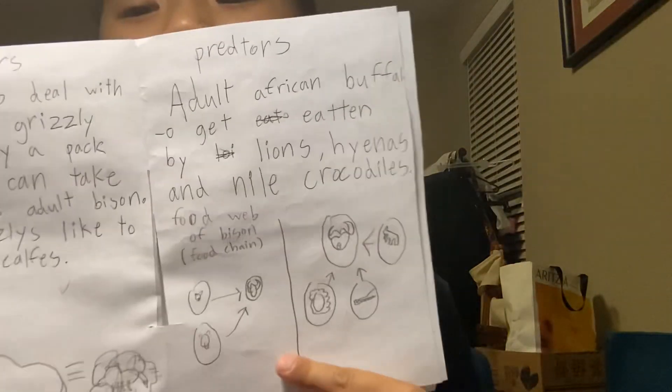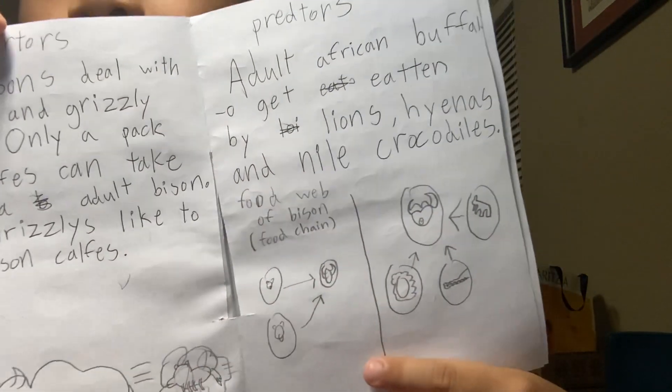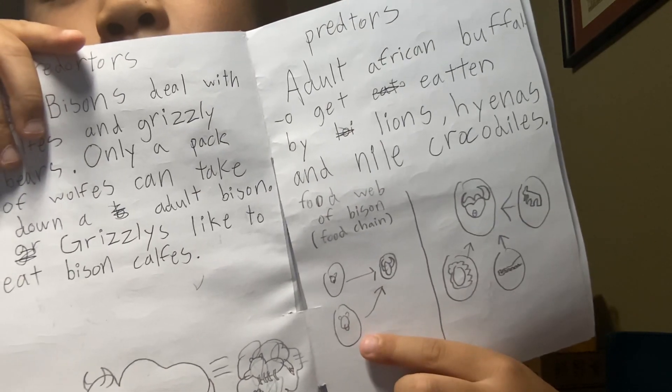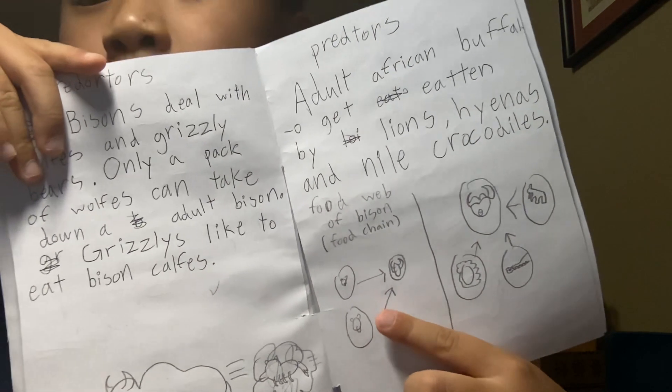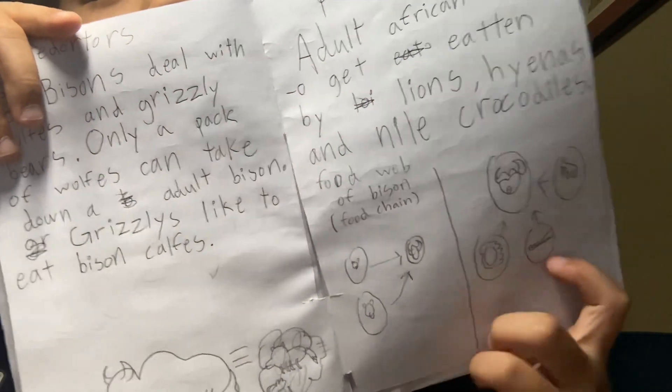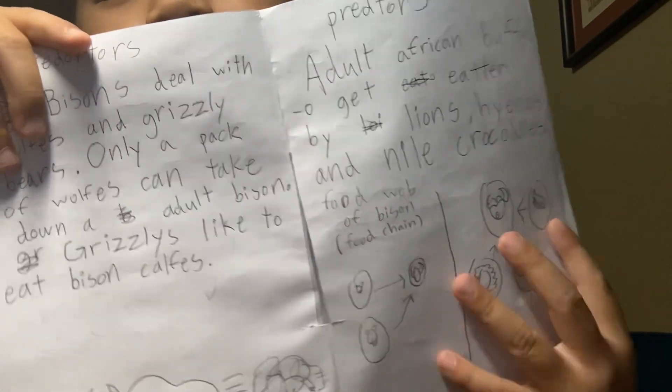Adult African buffaloes get eaten by lions, hyenas, and Nile crocodiles. Over here I have a food web and food chain for a bison — the grizzly bear is a lot bigger than the wolf — and this side shows the lion, crocodile, and hyena.